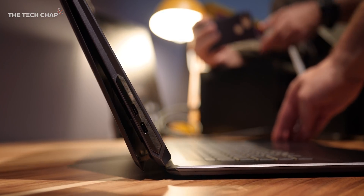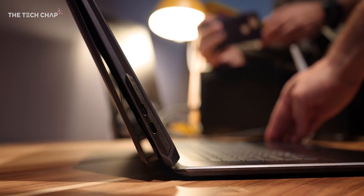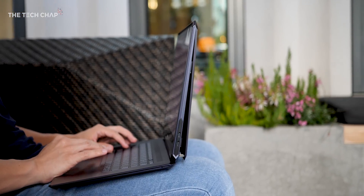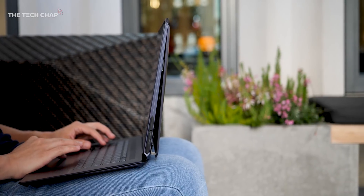But what do you think of the StudioBook Pro 1? Could you use something like this, and do you reckon it'll be able to play Crysis — maybe like on low settings? Thank you so much for watching guys, hit that like and subscribe button if you enjoyed the video, and I'll catch you next time right here on the Tech Chat.